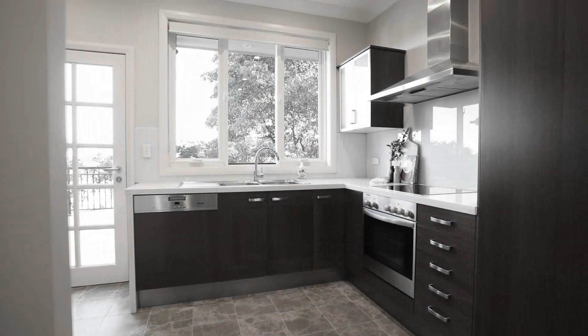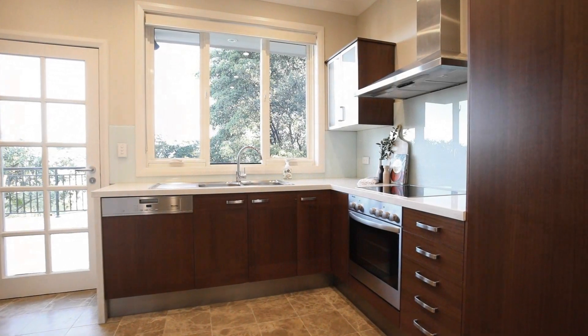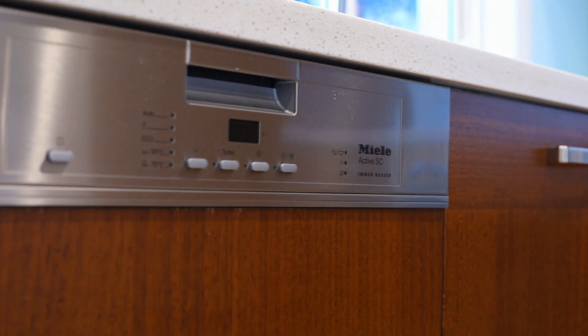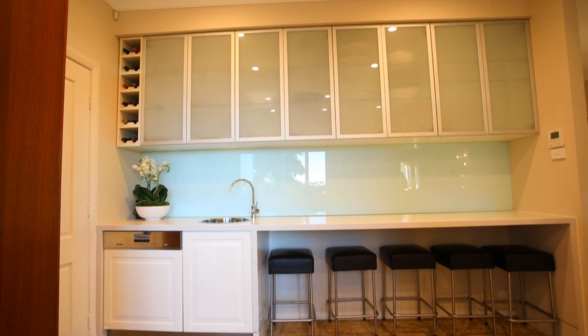Enjoy entertaining family and friends with this tastefully finished kitchen complete with stone bench tops, stainless Millet appliances, two Millet dishwashers, plenty of cupboard space and a separate preparation bench.